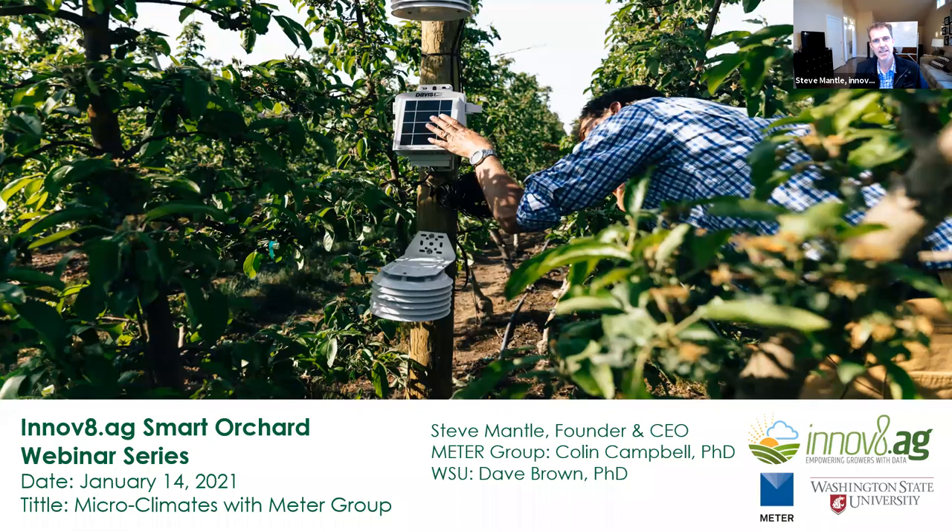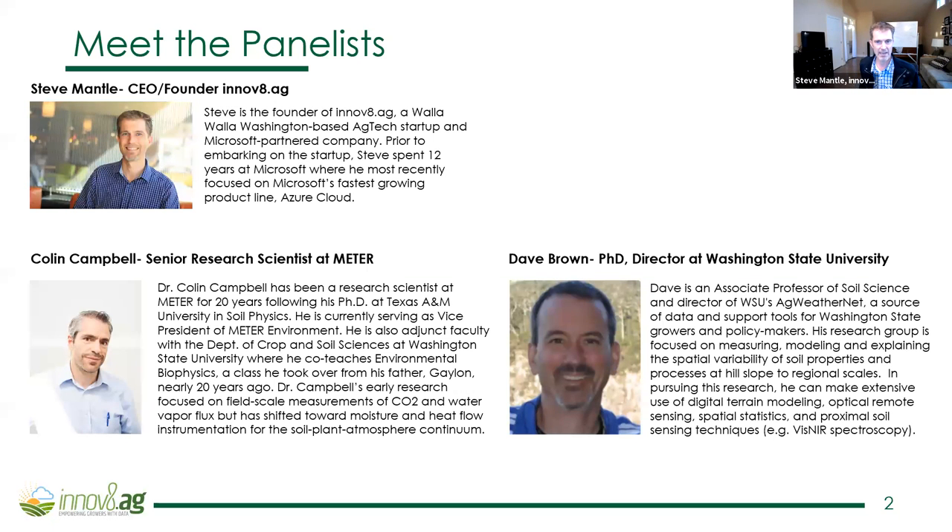Good afternoon. Thank you for joining us today for the Innovate Ag Smart Orchard series. I'm Steve Mantel, founder and CEO of Innovate Ag, and we are so glad to have with us today Colin Campbell with Meter Group and Dave Brown, Ag Director at the Washington State University-based Ag WeatherNet. Today we'll walk you through the Smart Orchard project we've been doing with Washington Tree Fruit Research Commission and Washington State University. Dr. Campbell will talk about their Atmos series equipment, and then Dave will explain how you can bring your orchard or vineyard online onto the Ag WeatherNet network as a Tier 3 station.